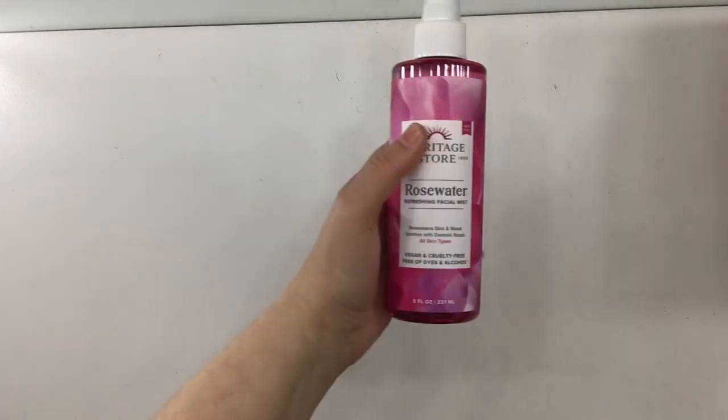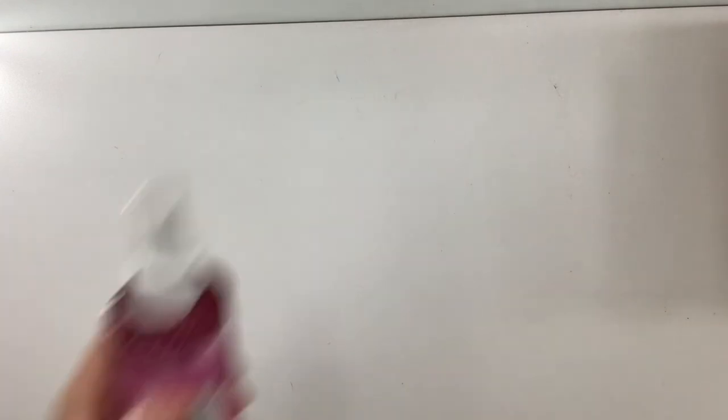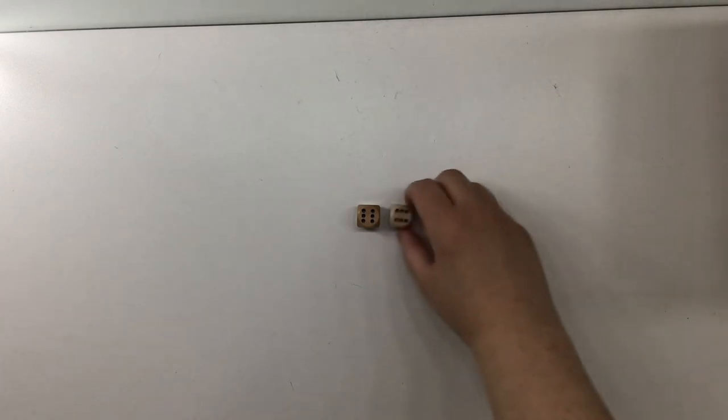The next category is weapons. I'm choosing the revolver, the wrench, and the lead pipe. The prompt for the revolver is a spray, and I'm choosing this Rosewater spray from Heritage Store. Rolling — twelve times.